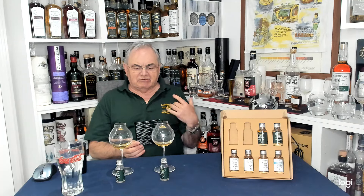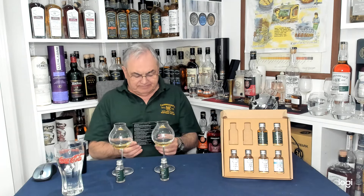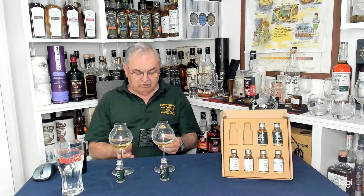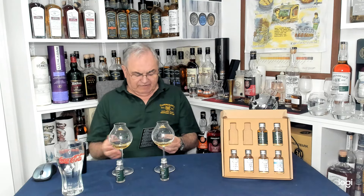Cadenheads Authentic Collection will be getting released next week. I've got my pack today — there's eight bottles in it. I'll run through the eight bottles first, then tell you how I'm going to do them. Authentic Collection, single casks. No chill filter and no colouring — we know that for Cadenheads.